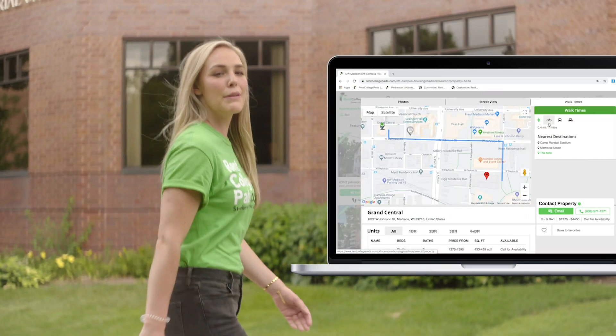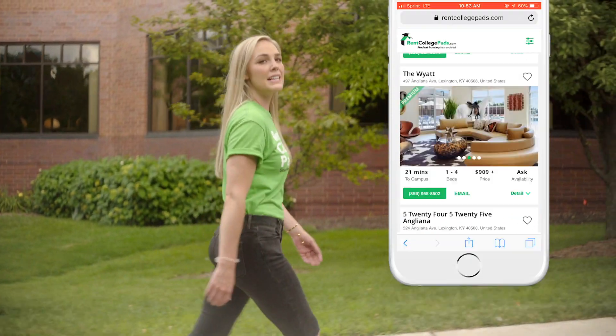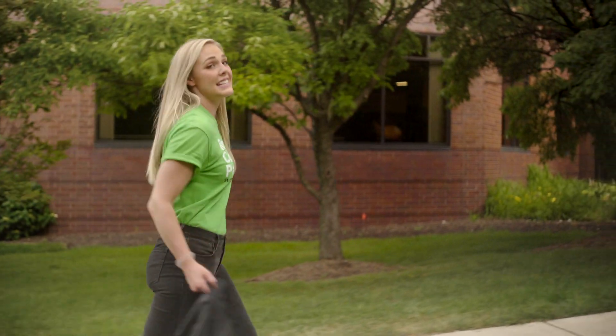With features like per bed, per unit pricing, walk times to different buildings on campus, and a super user-friendly mobile site, RentCollegePads has made it so my walk to class is never too long.